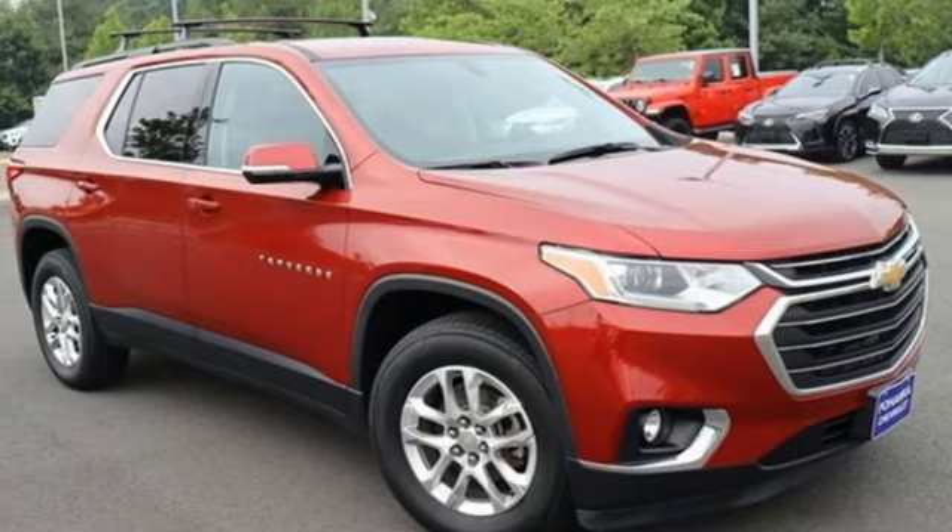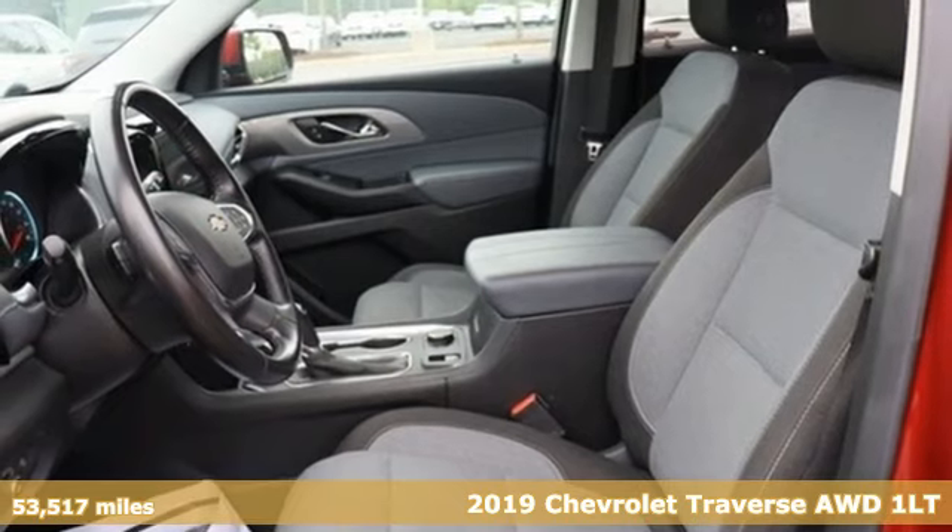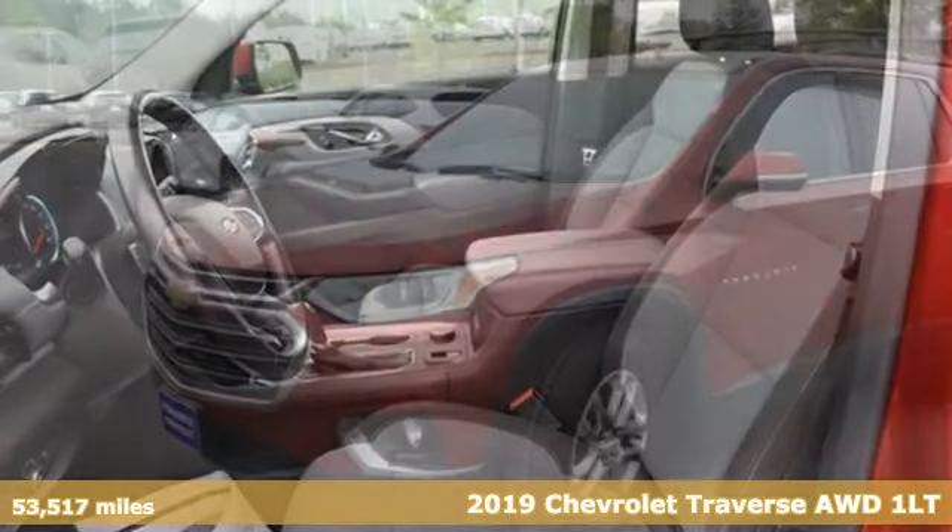It's a 2019 Chevrolet Traverse. Style, space and amenities. This is everything but compromise.